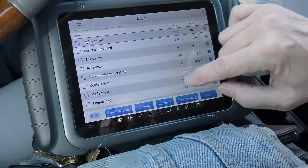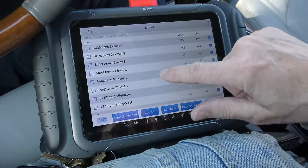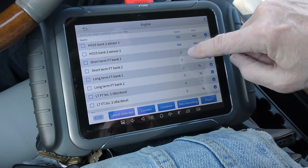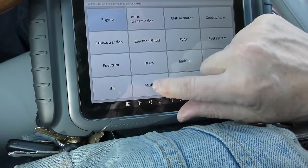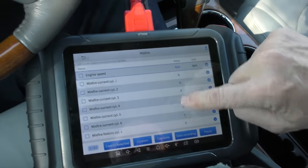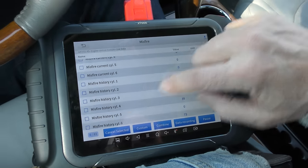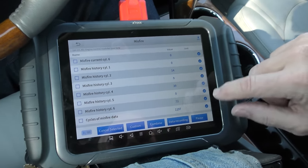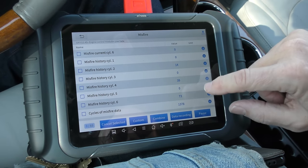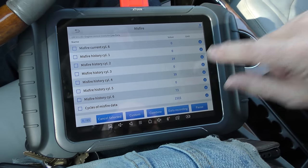So far it's all blue, which is good. Short-term fuel trim on bank one and bank two is practically zero — it's almost running perfectly, just a tiny bit off. So with that misfiring in mind, let's look at the misfire data. It's not misfiring now in the live data. Looking at the historical data: number two misfired 14 times, number four 39 times, and number six 73 times over 1,640 cycles.